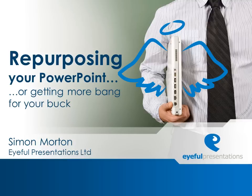Eiffel's very own Simon Morton now explains just how you can, and why you should, repurpose your PowerPoint presentation in a number of ways. There's a short version of a presentation delivered to the Royal Institute of British Architects on the missed opportunity presented by PowerPoint, and ultimately looking at how PowerPoint presentations can be repurposed to get more out of the time, the blood, the sweat, and the tears invested in their creation.